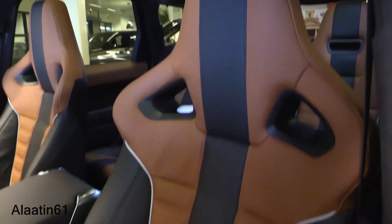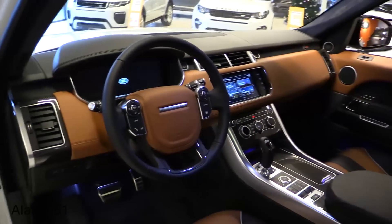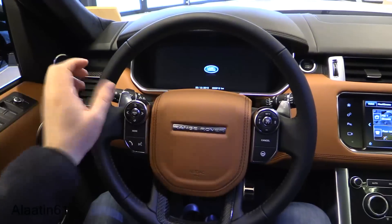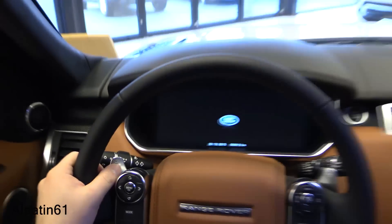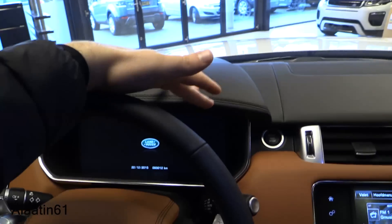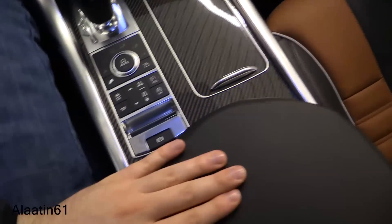Beautiful seats, almost like the X5M and X6M. There's an LCD screen, carbon fiber on the steering wheel with perforation on the side, head-up display, beautiful leather-wrapped dash, InControl navigation system, and a very large leather armrest.